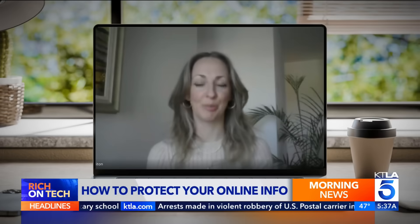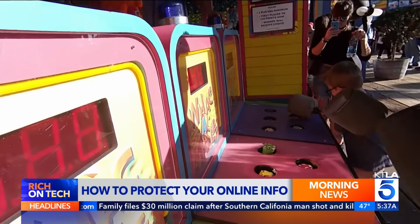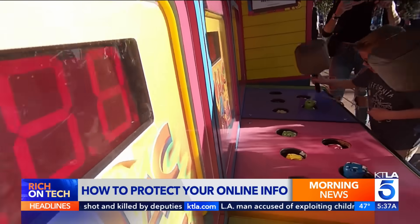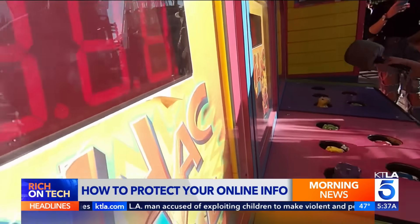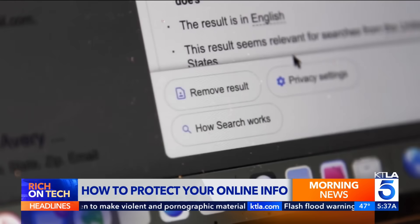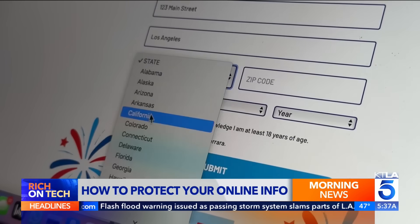Even though it may feel hopeless that there's just so much information about all of us on the internet, it doesn't mean you should just throw up your hands and not do anything about it. Removing your info is kind of like a game of whack-a-mole — you remove one listing and another pops up. But the more you take down, the harder you make it for people to misuse your data. Just be mindful where you share personal information moving forward.